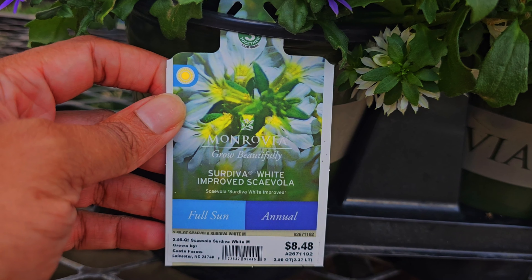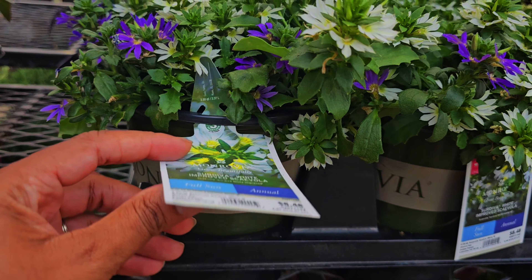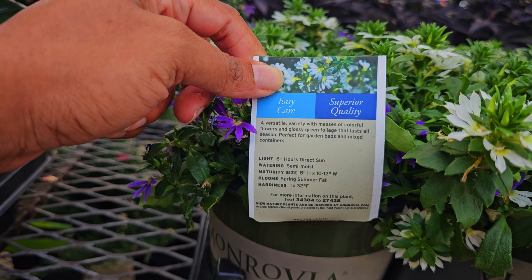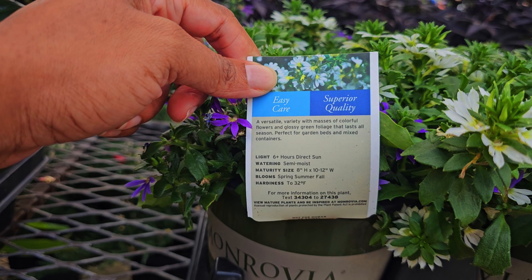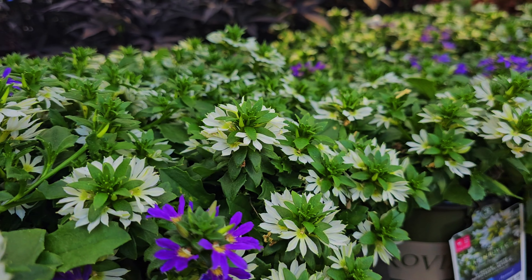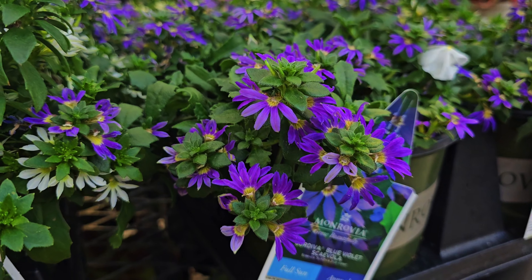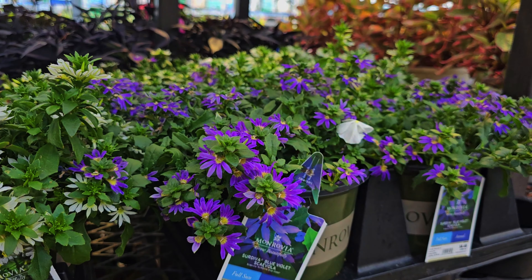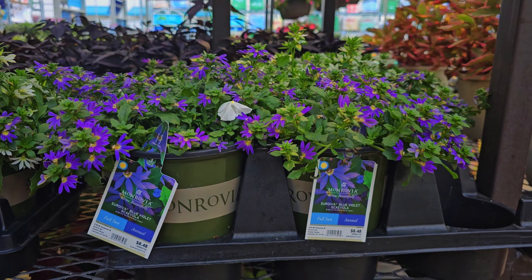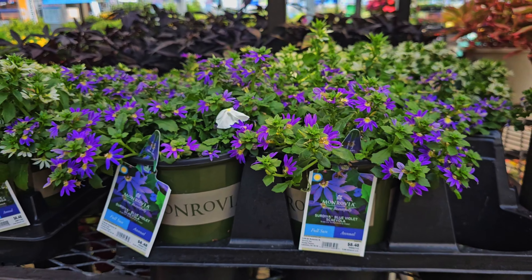I've seen a lot of gardeners mention Scaevola. This one is by Monrovia, it's $8.48 in a two and a half quart container, and it says easy care. It takes six plus hours of direct sun and it blooms spring, summer, and fall, with hardiness to 32 degrees Fahrenheit. This one is purple and white. I see a lot of gardeners have mentioned these are perfect for a sun hot climate, which is good to know. Especially here in zone 9b Florida — it gets pretty hot. I've actually purchased one; I have a Proven Winners brand and I'm going to test it out and let you guys know how it does.